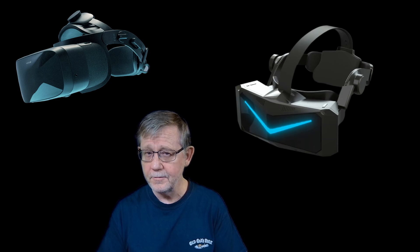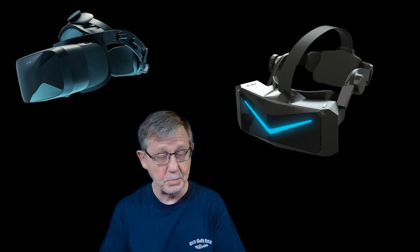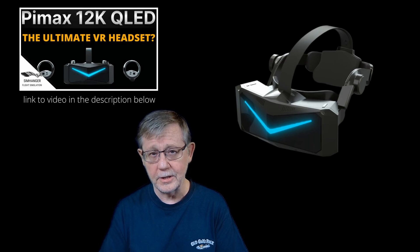Cast your minds back to mid to late October last year, when there were two important announcements. The first was the launch of the Varjo Aero VR headset, featuring the highest resolution display available in a prosumer type VR headset. Shortly on the heels of that, Pimax announced their intention to bring out in late 2022 the 12K QLED VR headset.